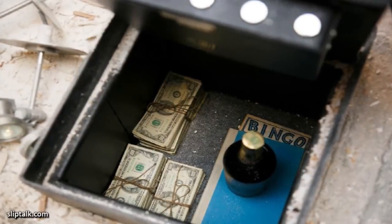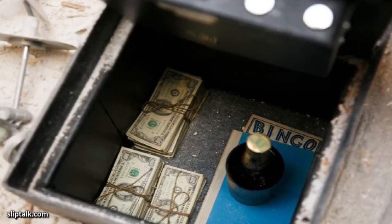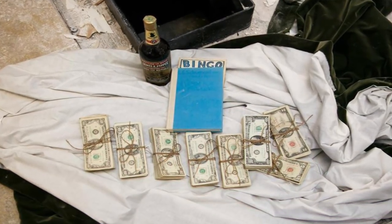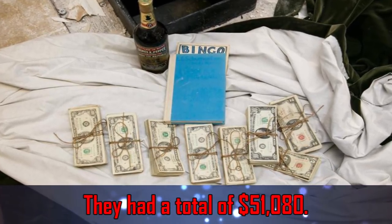When she and her husband saw what was inside the safe, they couldn't believe their eyes. Inside, there were piles of money, a blue book, an old bingo card, and an old liquor bottle. At first, the man was hesitant about reaching inside the safe in case it had been booby-trapped. Finally, they decided it would be safe to remove the items. The first thing they removed was the cash — most of it was $100 bills. They counted it up and had a total of $51,080.